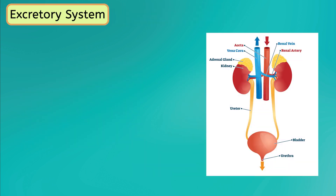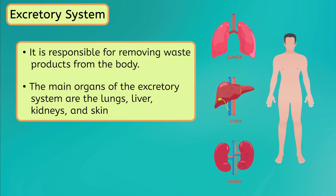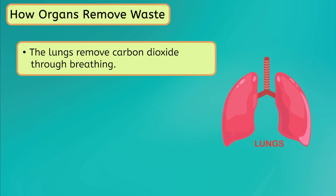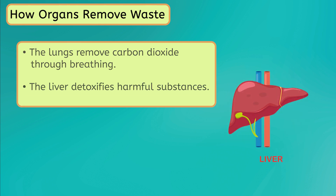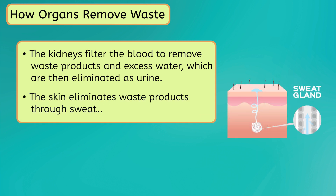The final system we'll discuss is the excretory system, which is responsible for removing waste products from the body. Like all body systems, it works closely with other systems to accomplish its purpose. The main organs of the excretory system are the lungs, liver, kidneys, and skin. The lungs remove carbon dioxide, a waste product of respiration, through breathing. The liver detoxifies harmful substances, and the kidneys filter the blood to remove waste products and excess water, which are then eliminated as urine. The skin also plays a role in excretion, as it eliminates waste products through sweat.